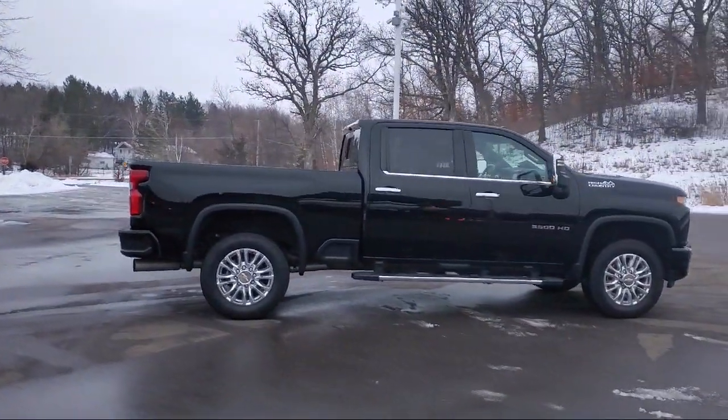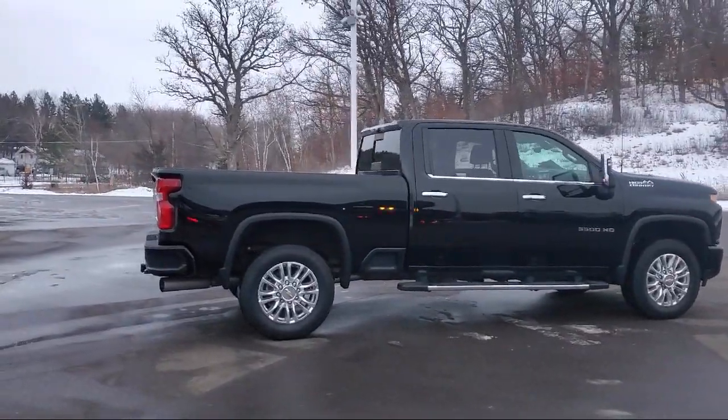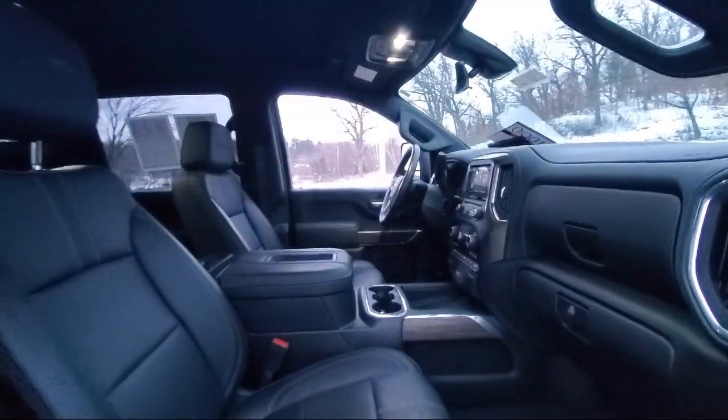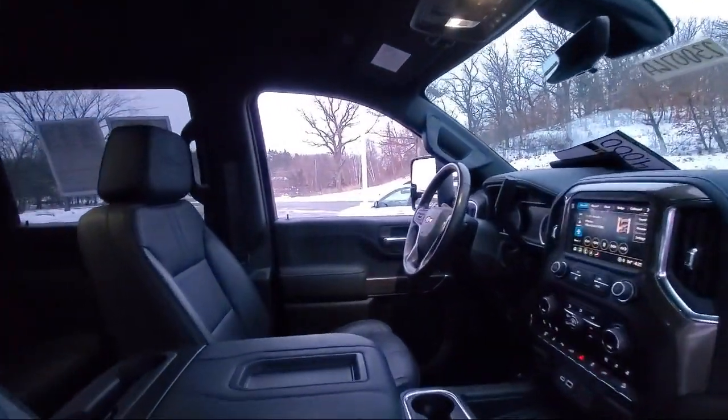It also features a bed liner, power windows, cruise control, a power seat, power door locks, a rear defroster, and has less than 20,000 miles on the odometer.